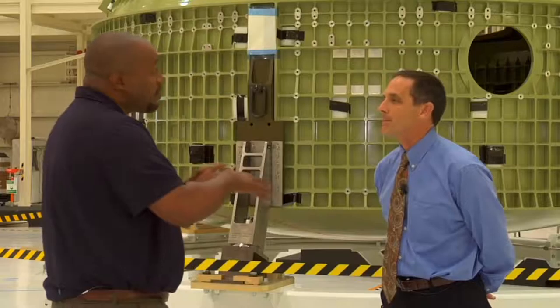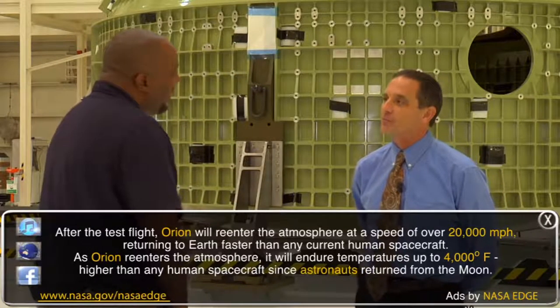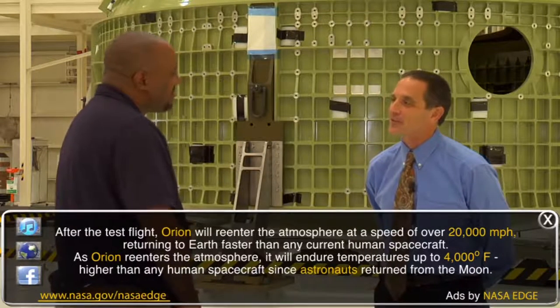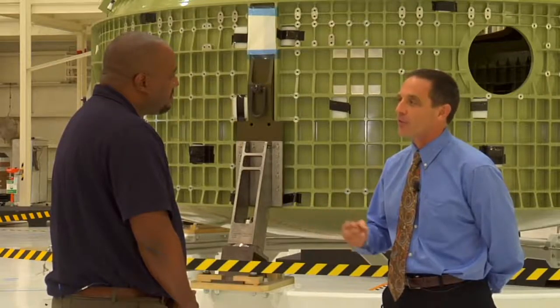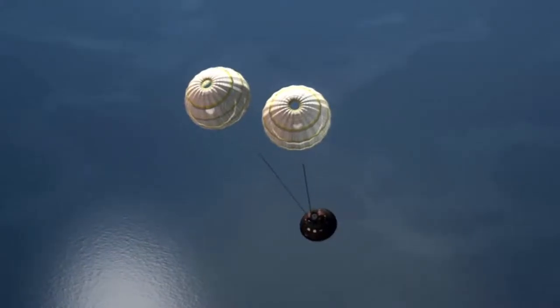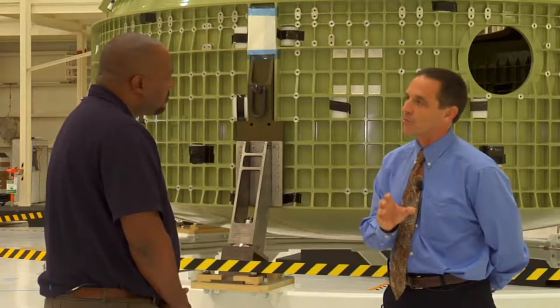Can you walk me through how parachutes will work on Orion when it re-enters the Earth's atmosphere? You've come through re-entry — you're in the range of 25,000 to 30,000 feet altitude. We've surfed down through the atmosphere to about 30,000 feet. The first set of chutes are the forward bay cover parachutes, deployed by a mortar with a gunpowder charge. All three receive the command and are shot out of the top of the mortar, inflating quickly. We fire some bolts and take the forward bay cover away from the vehicle.